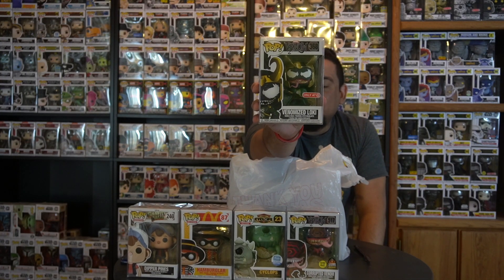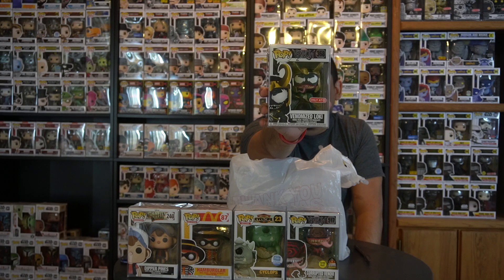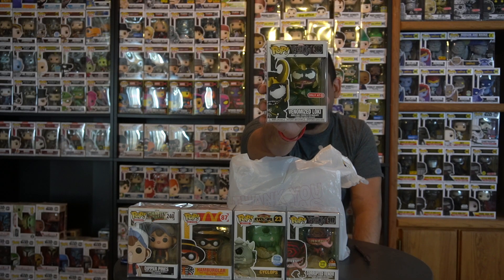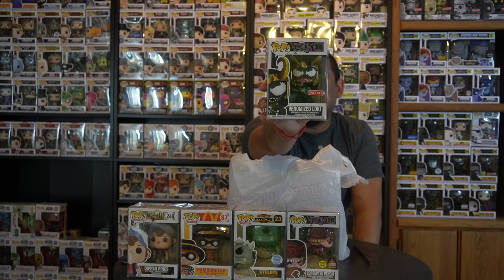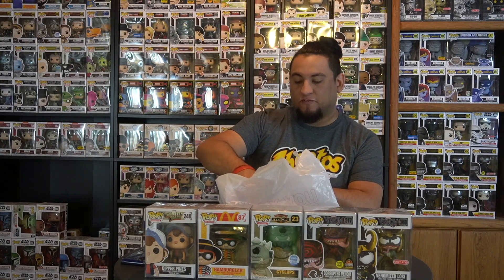Here's another one from the Venomized line: the Venomized Loki. I've been looking for this one for a very long time. I passed on it a few times when the price was fluctuating, and sometimes the box was damaged — and I'm an inbox collector. George had one in great condition, so I totally had to pick it up.